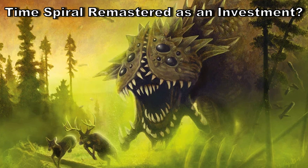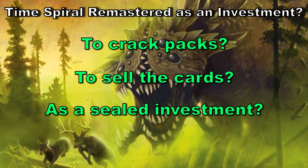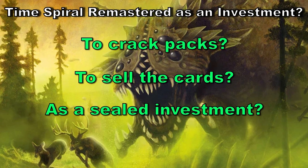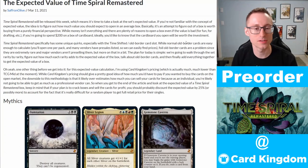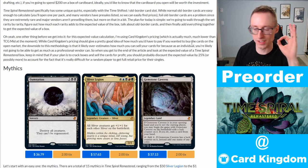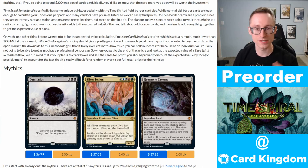But what about from a strictly financial decision? Should you buy a box to split with a friend, hold on to and potentially flip in the future, or crack and sell the singles? To answer these questions, let's jump into MTG Goldfish and use an article from Saffron Olive, where he dove through the expected value of Time Spiral Remastered using Card Kingdom's prices, which are currently lower than TCG Player. He notes this is broad strokes, and prices are going to drop — we just don't know what the supply is going to be.